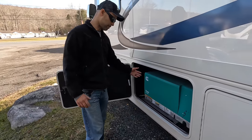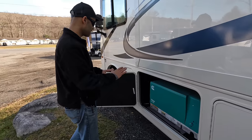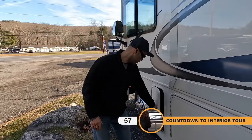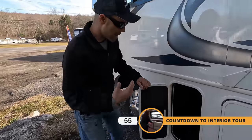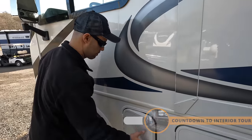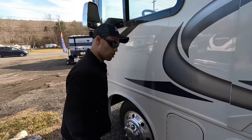The next bay houses the Onan AM5500 generator — exactly the same as what we have on our coach — plenty to power everything you need on this coach. And then finally, one more bay making use of every available space for additional storage.